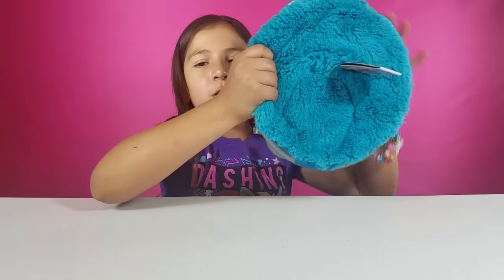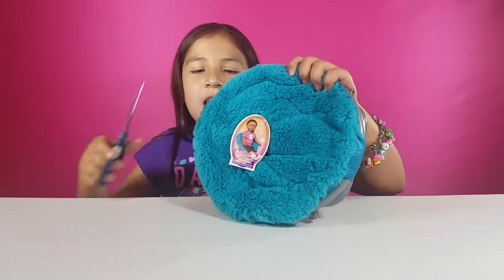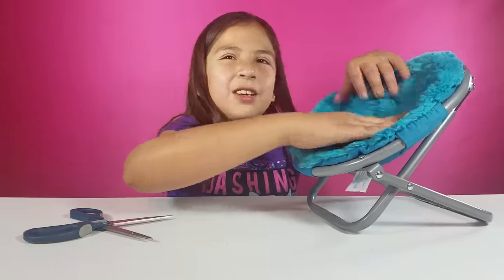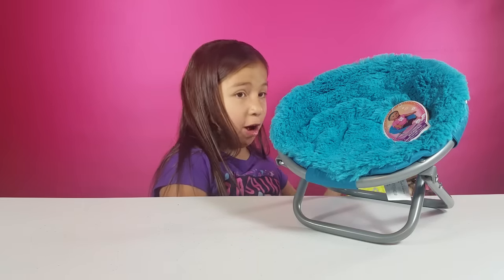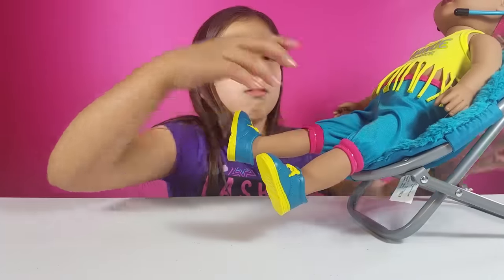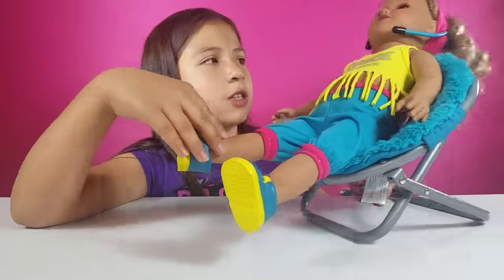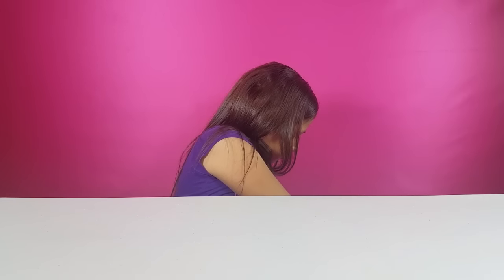The next thing we have is this chair — it's really cute and I think I need the scissors to open it. It's a little chair for your doll. When I saw this I was like, that's cute. They have it in a few different colors — purple and white among them. I'm going to get my doll and put her in here. The doll fits — the legs don't necessarily bend too much, but she sits in there. She's relaxing after a long day.